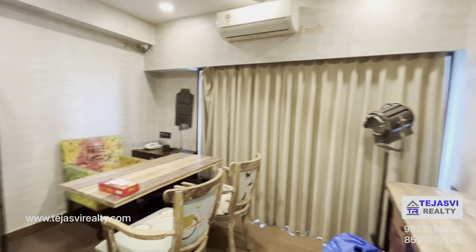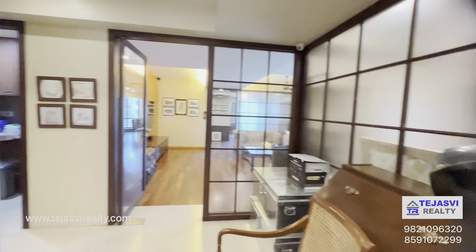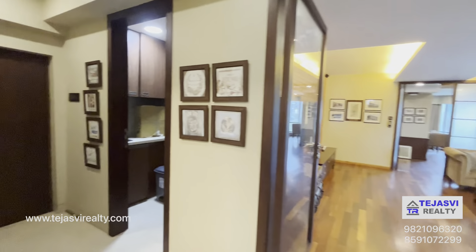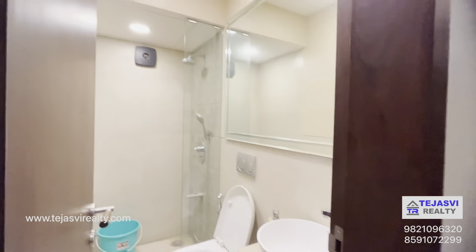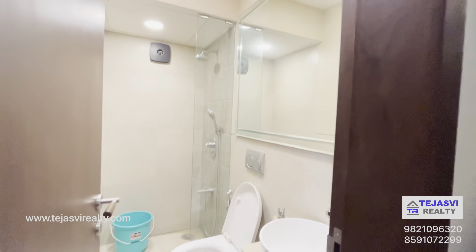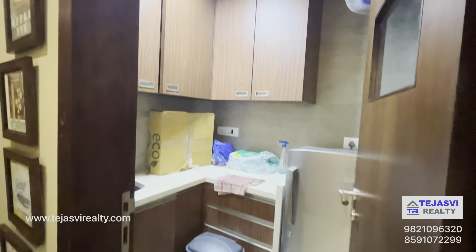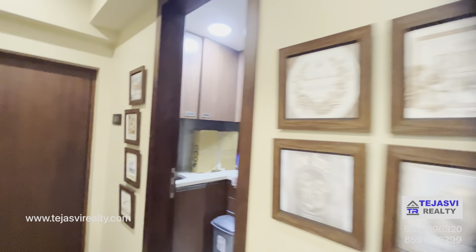The minute you enter, there's a private office space here. On your left is the washroom with a shower space, and there's also a small kitchen area.